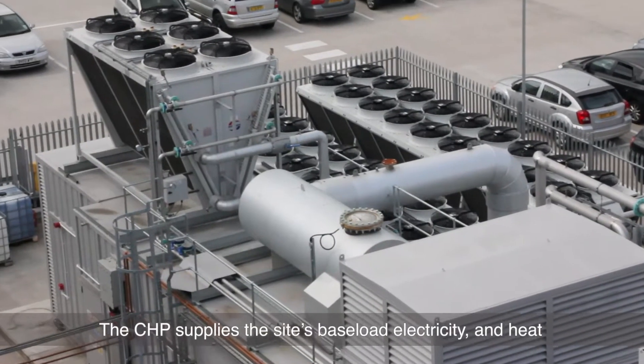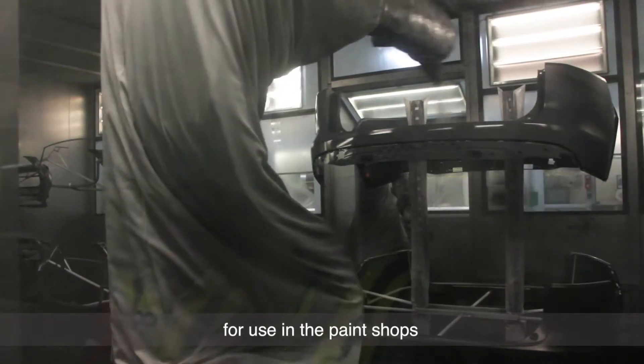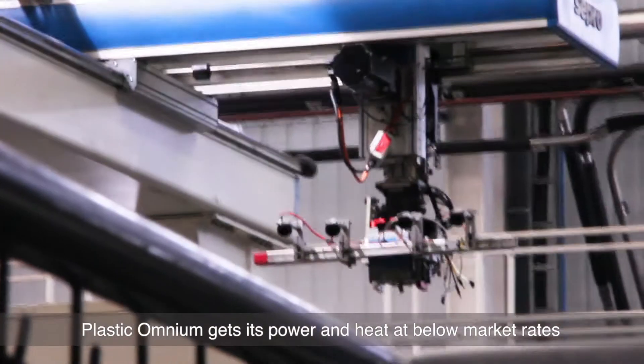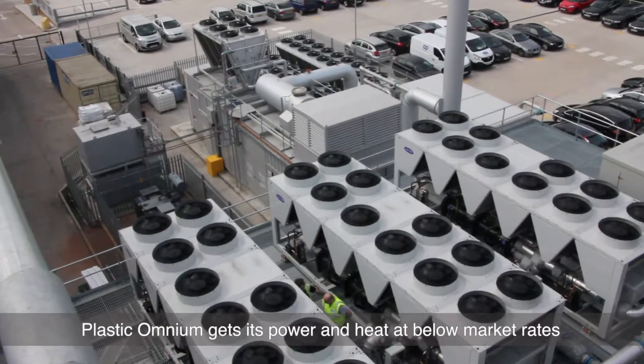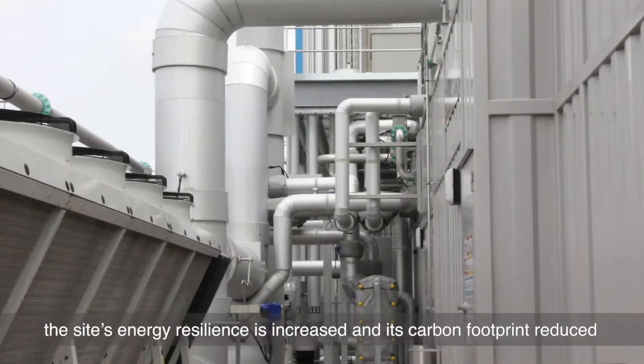The CHP supplies the site's baseload electricity and heat for use in the paint shops. Plastic Omnium gets its power and heat at below market rates, the site's energy resilience is increased and its carbon footprint reduced.